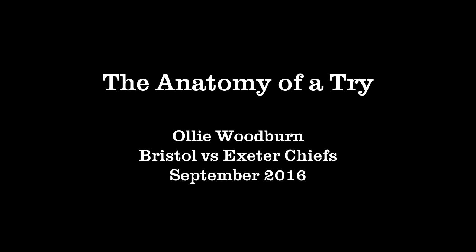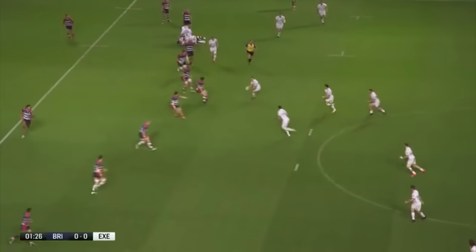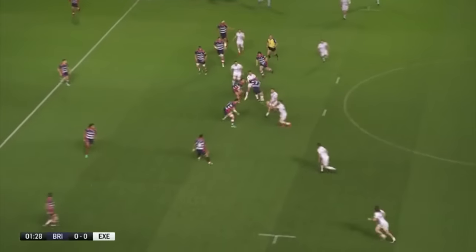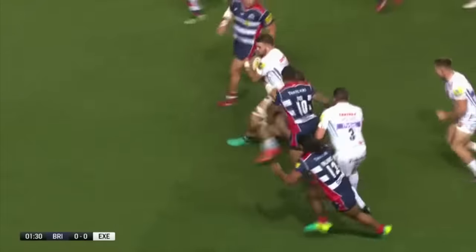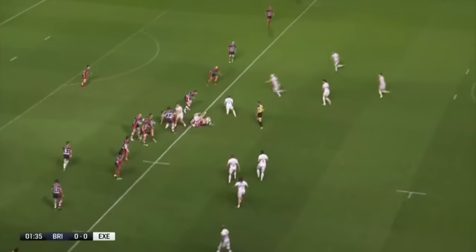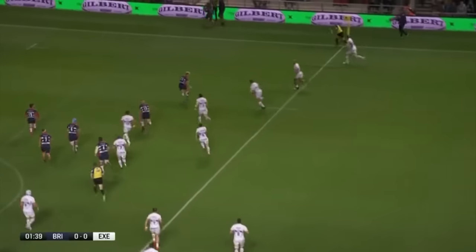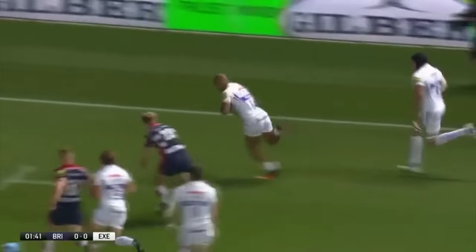Hi and welcome back to the dead ball area. This week I want to have a look at Ollie Woodburn's try for Exeter against Bristol. I'm a big fan of Exeter's style of play and really admire their ability to play the game at different tempos, mixing it up in the trenches as well as using the full width of the pitch. Woodburn's try is a perfect example of the latter, but I also think it's a wonderful example of why a second midfield player has become so important and how effective they can be.